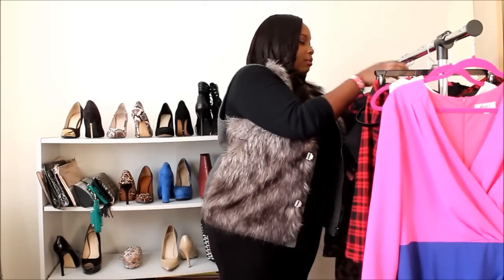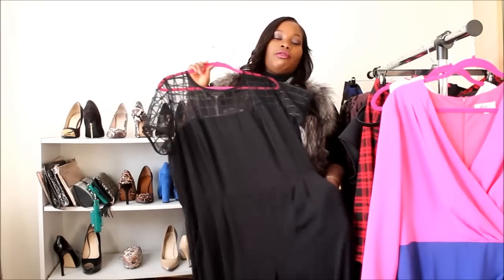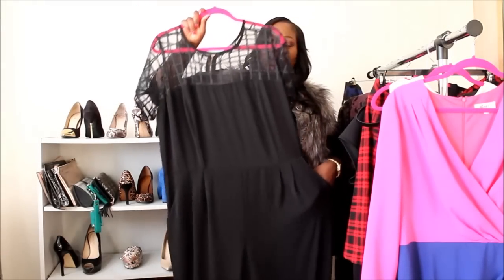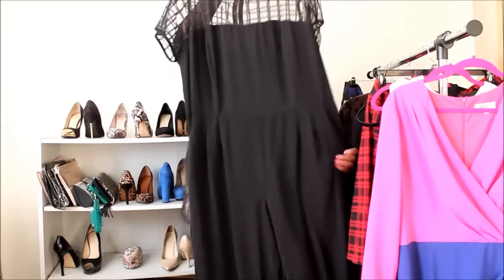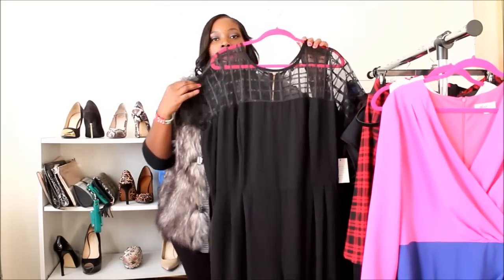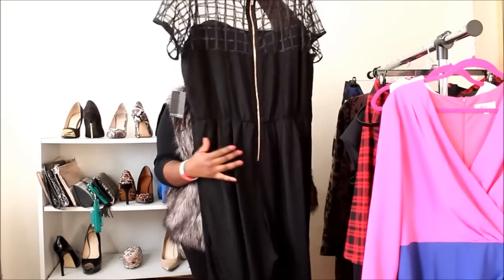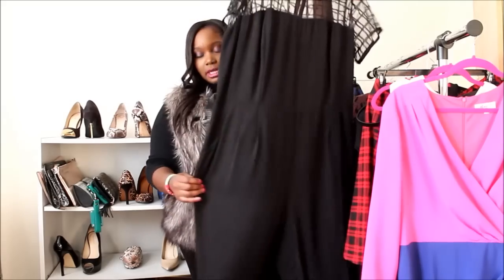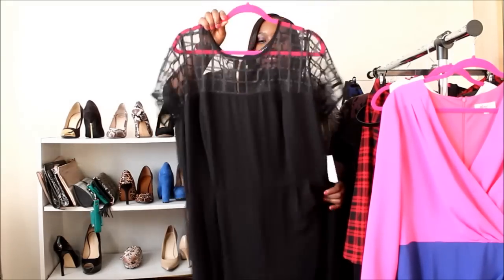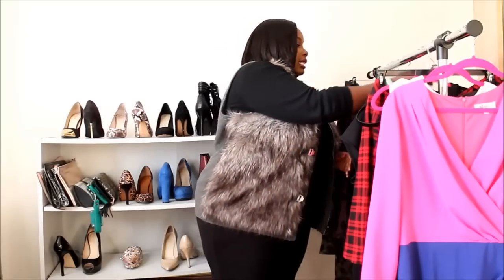The next thing is a jumpsuit from Eloquii — they gifted me one of their jumpsuits. I love jumpsuits; if you follow my blog you'll see me wearing a couple. What I like most about this one is the grid print — it makes a basic black jumpsuit stand out. It has an exposed zipper on the back and you can look super chic wearing it to dinner out with your girls.